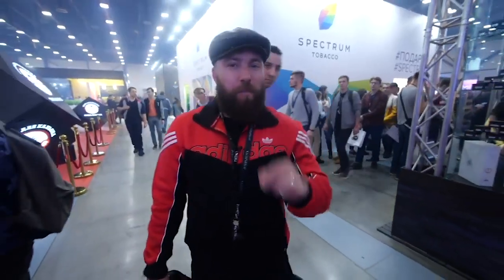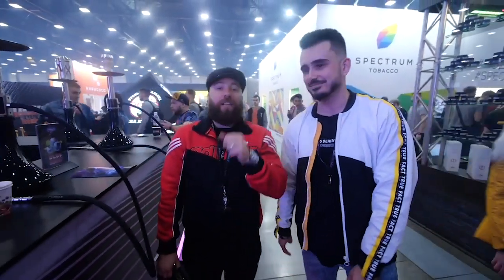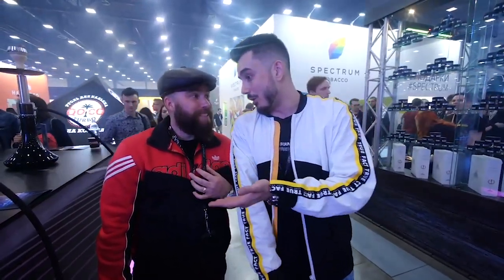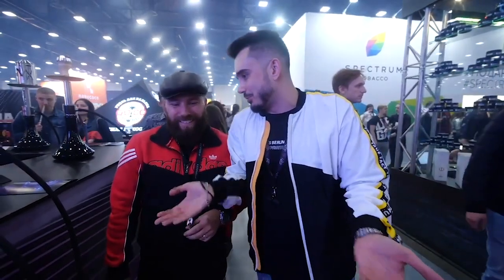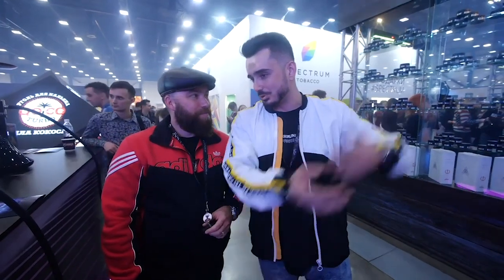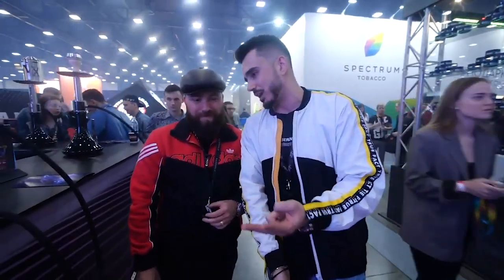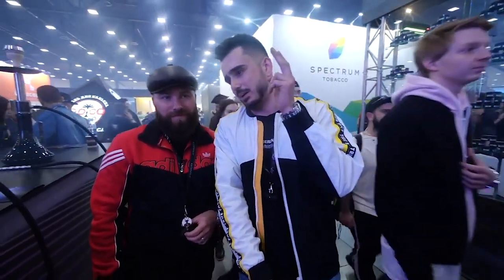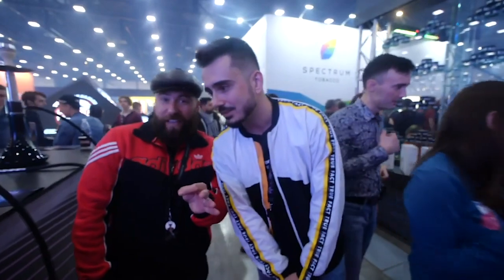We're here at the Duft booth at the St. Petersburg Russia Hookah Club Show, and I'm here with the owner of Duft Tobacco. He's going to tell us about their flavors. They have two new flavors today: marula, which is an African tropical fruit, and estrogon. You've got to try Rafiki — absolutely.